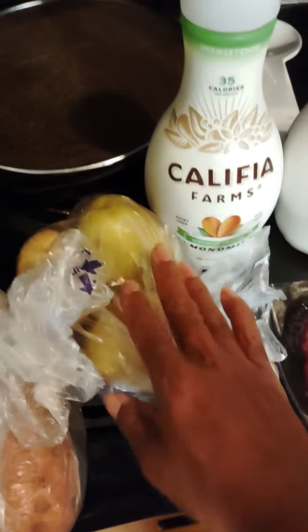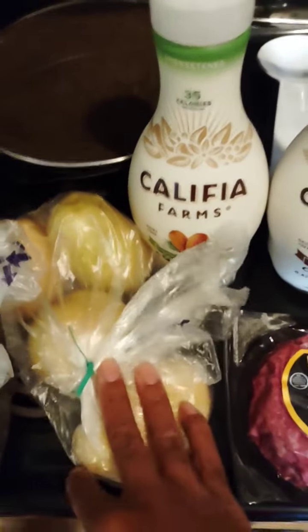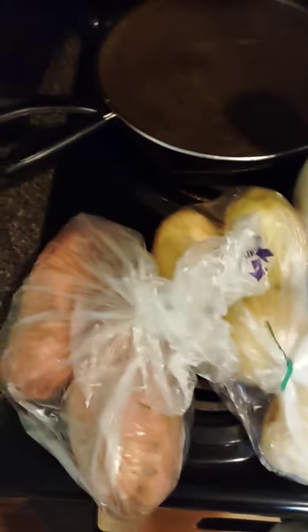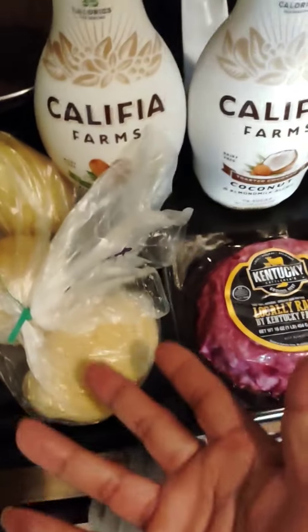I got Yukon golds. I like these because I don't have to peel them. I can cut them, boil them, salt and pepper, a little butter, toss. They're ready. Perfect meal, perfect meal prep type starch because it doesn't require much work.